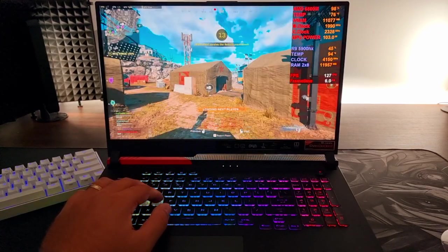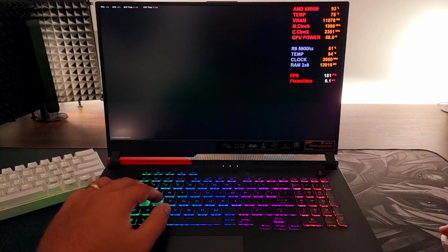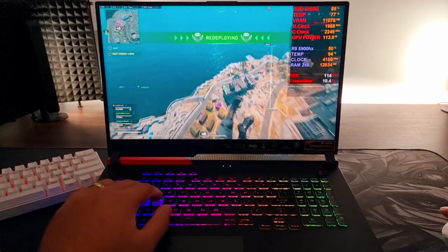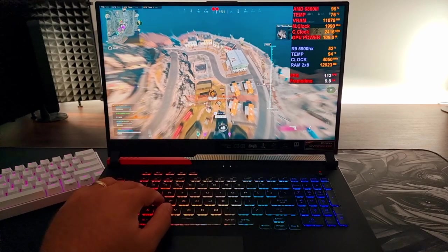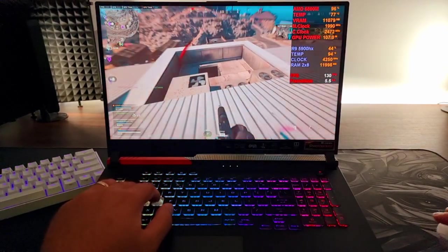I think overall for gaming, this laptop is really good. You can get it at a super low price — this model cost me 2k. I did order some new RAM to replace, and they say you can get 20% more performance. And while this laptop is already the best laptop for Warzone I've ever had, performance-wise.